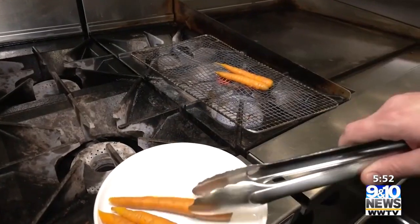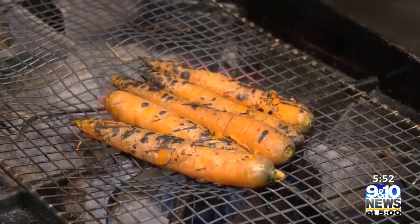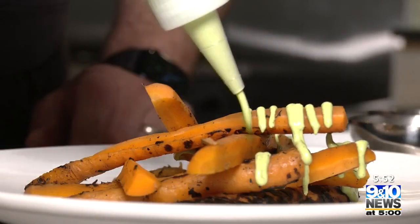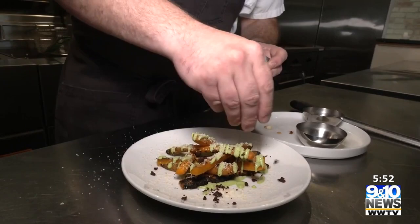They change their menu frequently based on what produce they can get locally. I'm hoping that it's just light and bright — they get a little bit of herbaceousness, a little bit of bitterness from the char, and a lot of sweetness from those carrots. Andy says he doesn't know if cooking found him or if he found cooking.